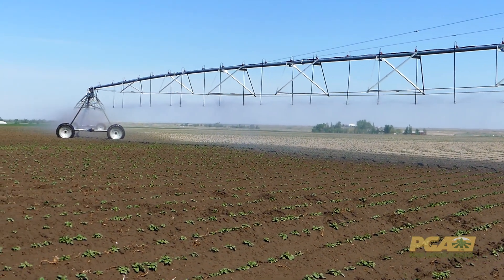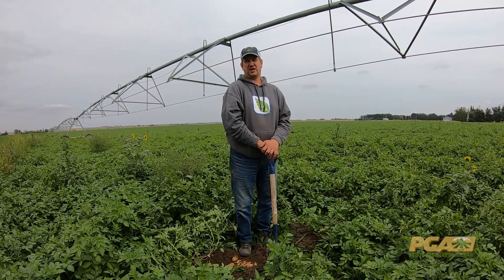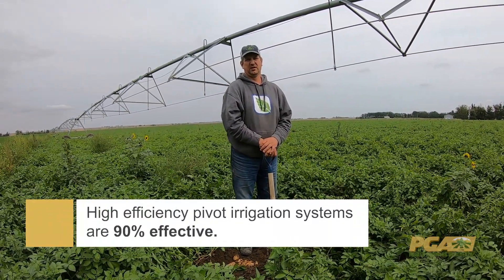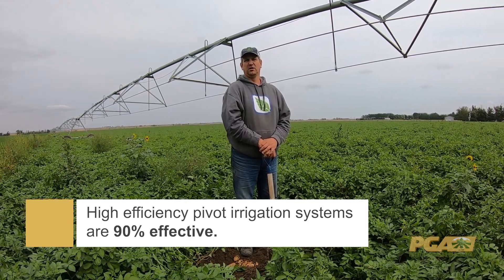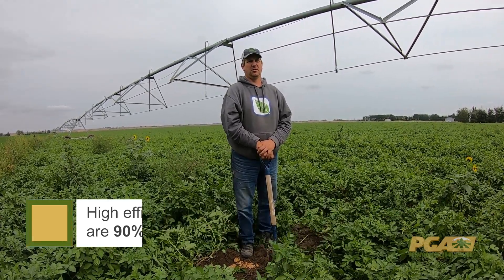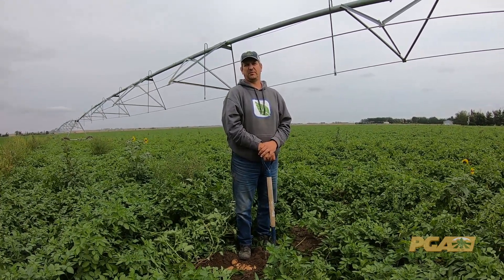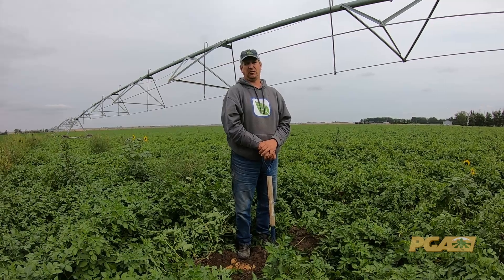Research has shown that irrigation like this is 90-plus percent efficient. The vast majority of the water that we apply through the irrigation system with technology like this is actually being used by the crops. Most of the pivots in Southern Alberta are equipped with technology like this.